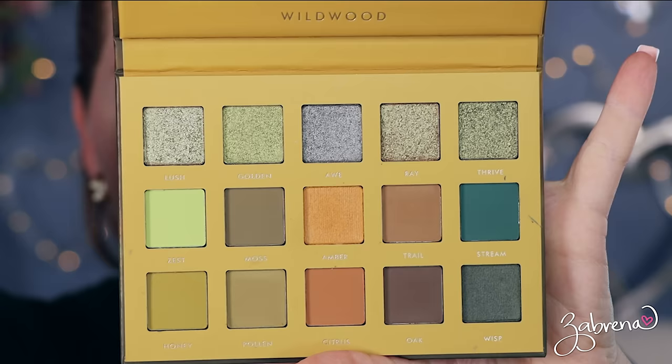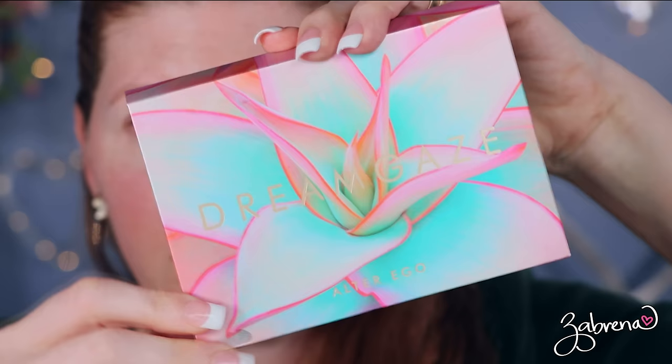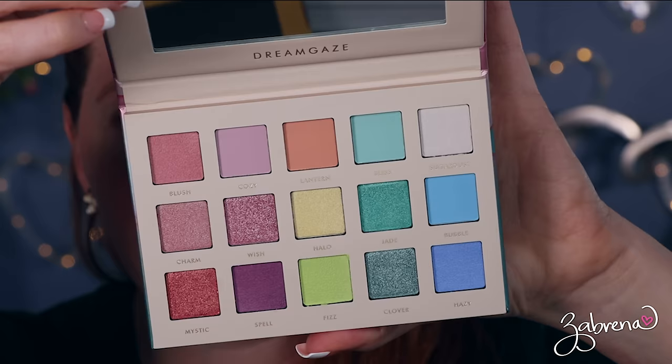Alter Ego Cosmetics sent me two palettes to try very recently. The first one is called Wildwood — isn't that beautiful? I love that, and the colors inside are really nice too. The next one is called Dream Gaze. Look at this — it's like the inside of a flower. And then the inside is all these pastel spring colors. Absolutely beautiful.